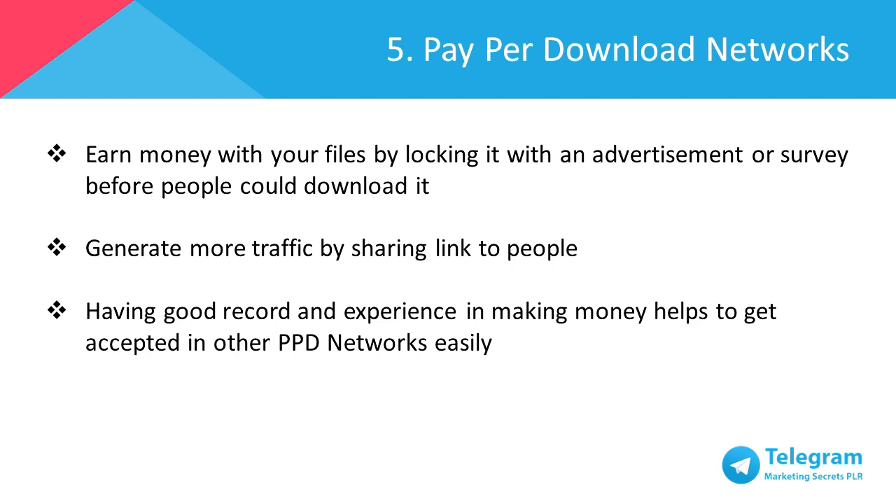Pay-per-download networks, or PPD networks, are platforms that allow you to earn money with your files by locking it with an advertiser. Every time someone tries to access your file, they need to answer a survey or fill up the form before they can download. Telegram helps get more downloads by generating more traffic when you share links where you find the file is related and suits the interests of the people you share the links with. So when you have a good record and experience in making money, you'll be able to join more PPD networks as there are sites that are picky in accepting new members.